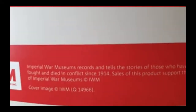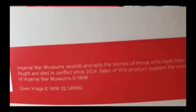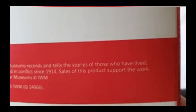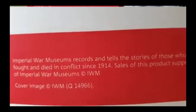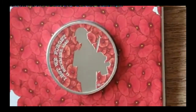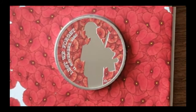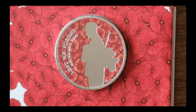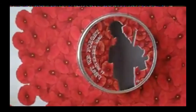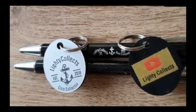Congratulations to her — she's done a magnificent job on this coin. The Imperial War Museum records and tells the stories of those who have lived, fought, and died in conflict since 1914. Sales of this product support the work of Imperial War Museums. I would urge anybody who hasn't visited an Imperial War Museum to get over there — they're fascinating places. It should certainly inspire you and make you grateful for what we've got today, because they sacrificed the ultimate to give us what we have. In my opinion, they've done an absolutely wonderful job on that.